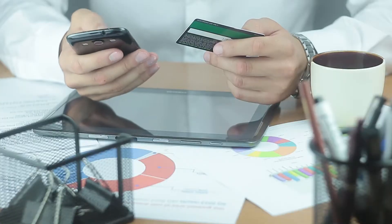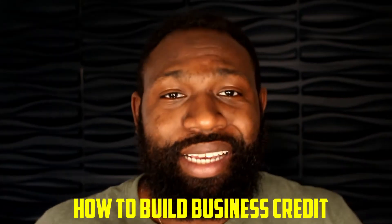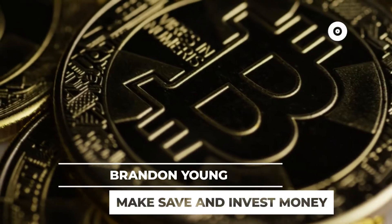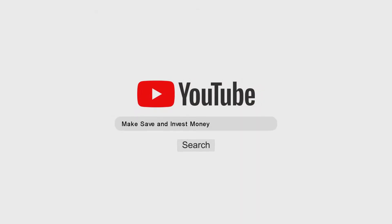One of the most slept-on things when you have a business is building your business credit, and I don't see a lot of businesses doing this. Allowing yourself to build business credit can let you expand your business, do more, get more inventory — the sky is the limit. In today's video I'm going to talk about how you can build business credit in less than 30 days without having to go to any vendors or third-party people. What's up, I'm Brandon — I've taught hundreds of people how to make, save, and invest money through real estate, crypto, and stocks. Consider subscribing.